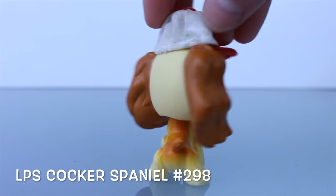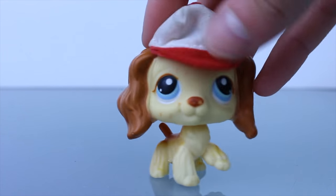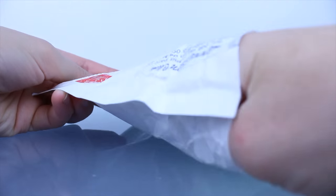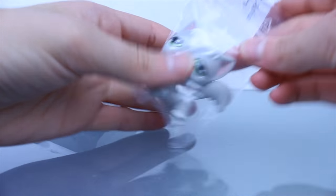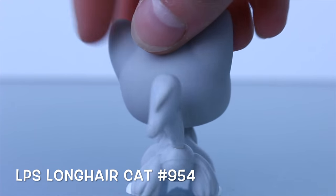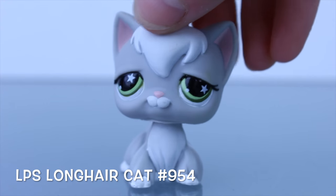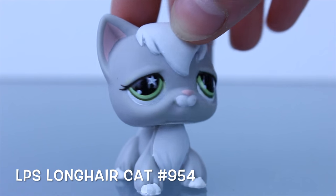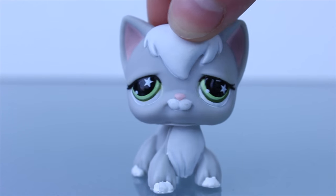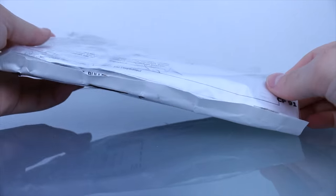Next we have this package, and in it I got this Cocker Spaniel. This pet is nothing too special — I just found it for a really good price. The next package has this cat. Similar to the Cocker Spaniel, she's nothing too special, but I think she's really cute and I liked her a lot, and I got her for a really good price.